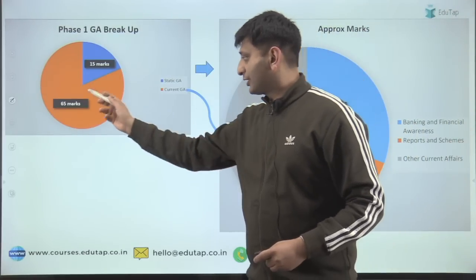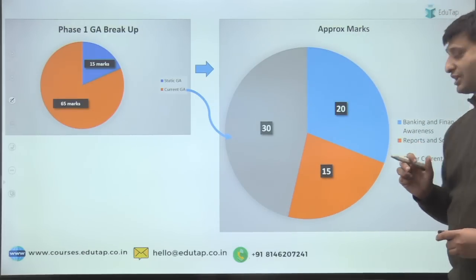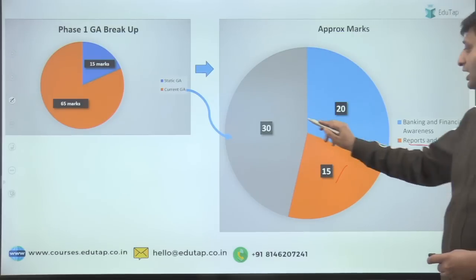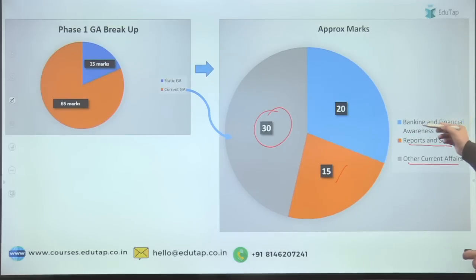Now let's move to current GA. Current GA basically has three kinds of questions: first, banking and financial awareness — around 20 marks; second, reports and schemes — around 15 marks; and third, other current affairs — around 30 marks. I'll elaborate on all three: what is asked in banking and financial awareness, what is asked in reports and schemes, and what is asked in other current affairs.